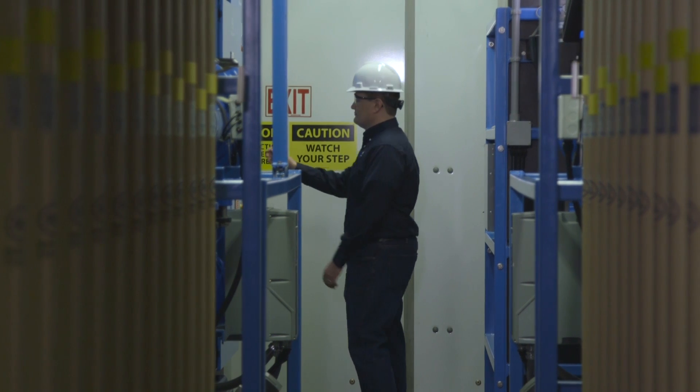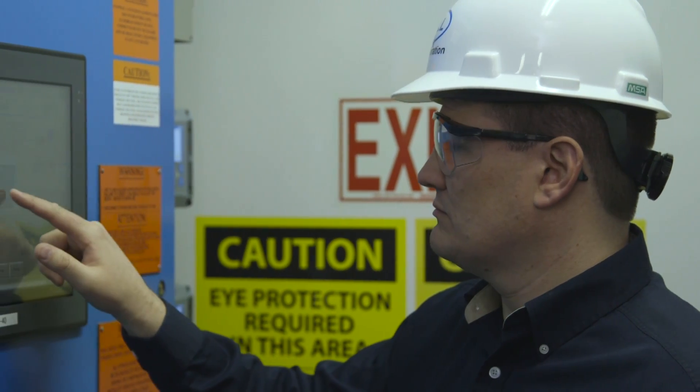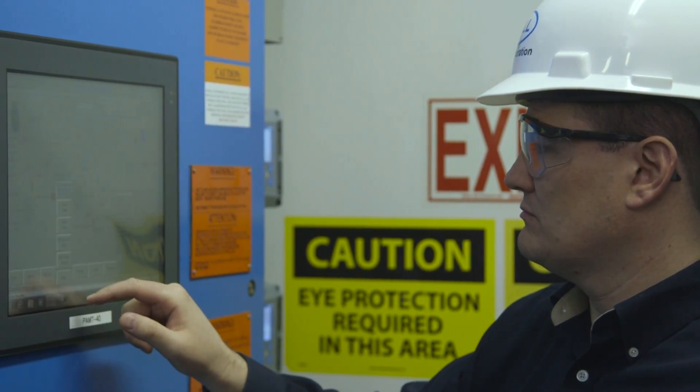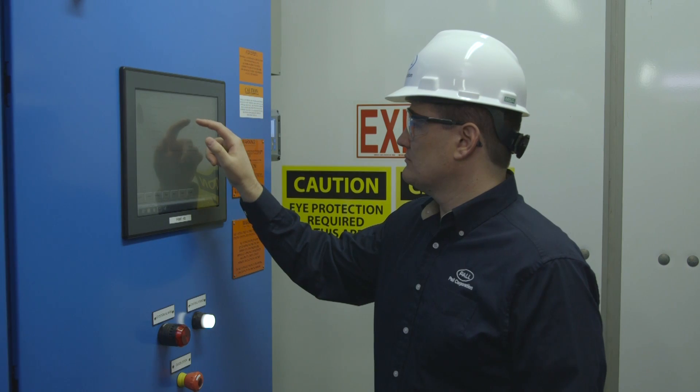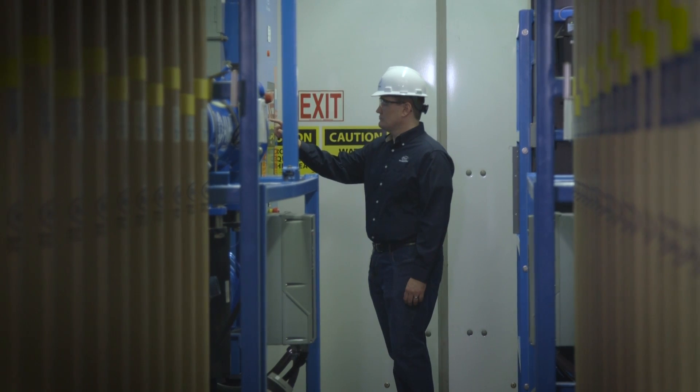One of the most innovative components of ARIA-FAST is its operation. With unique tablet technology, operators can access the system locally or remotely to quickly intervene when necessary.